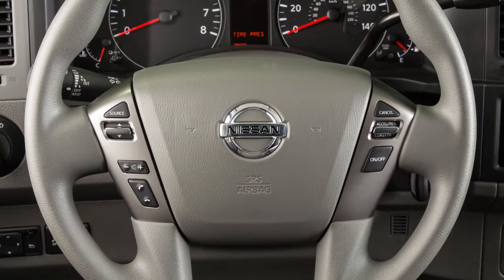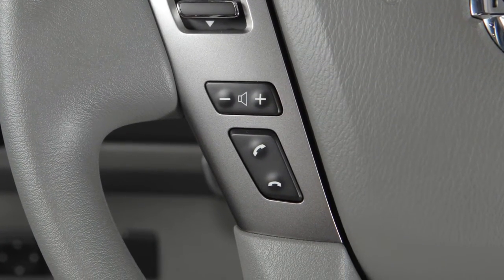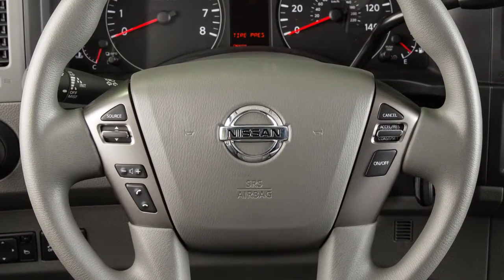It is not necessary to wait for the system to finish speaking. Simply press the phone send button a second time when the system is giving voice commands. You can speak a command once the tone sounds. This procedure can be repeated any time you wish to interrupt the voice prompt.